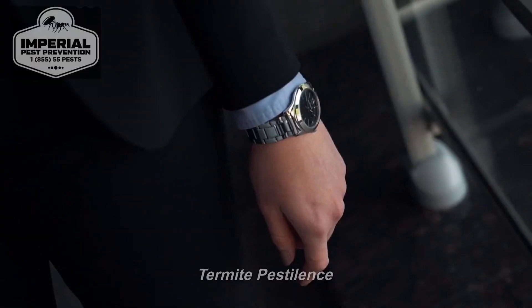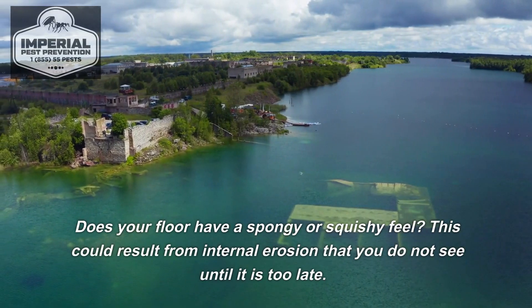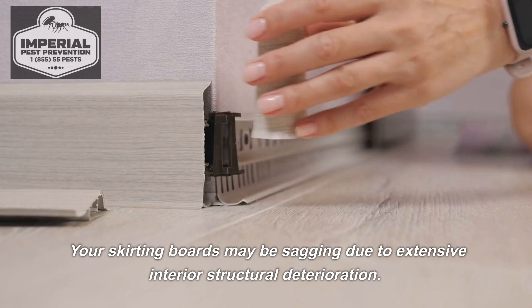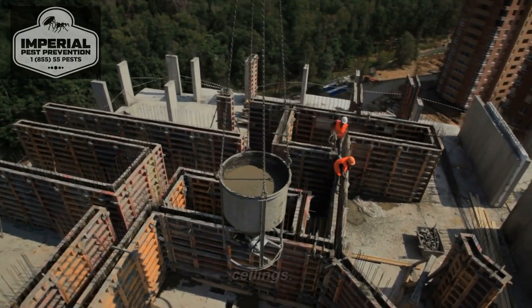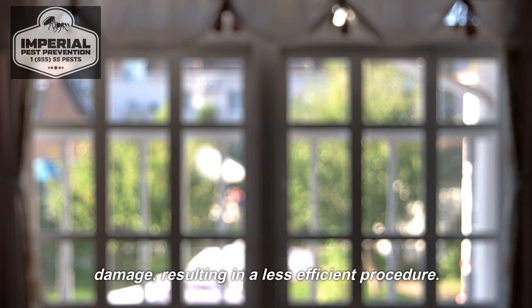What to watch for? Termite pestilence. Does your floor have a spongy or squishy feel? This could result from internal erosion that you do not see until it is too late. Your skirting boards may be sagging due to extensive interior structural deterioration. There may be fissures in the interior walls and ceilings. Are the interior doors and windows easy to open and close, or have they grown distorted due to internal damage, resulting in a less efficient procedure?